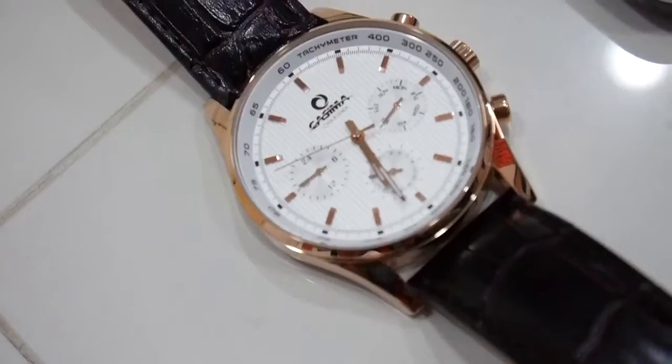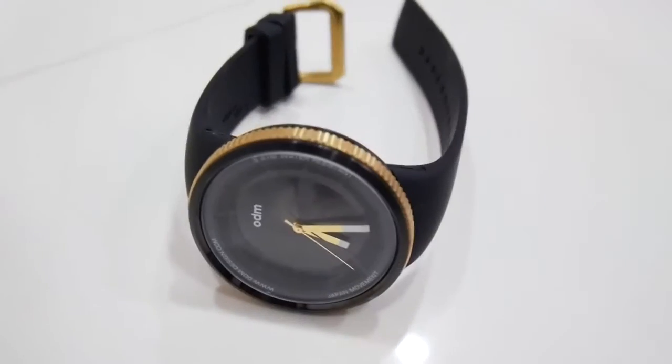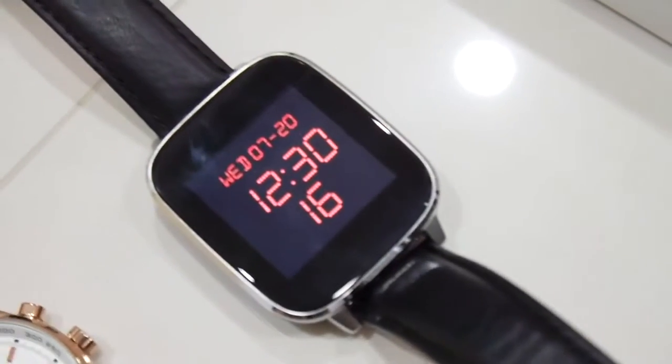I also got a few really cool watches. I think these four watches are really cool. Two of them are by Casima and one of them is from ODM. This one over here is a digital watch which can be paired to my phone.